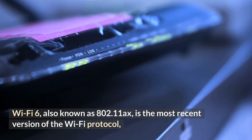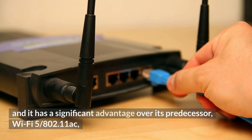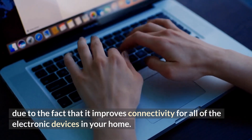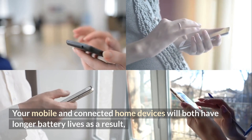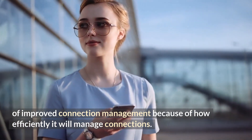Wi-Fi 6, also known as 802.11ax, is the most recent version of the Wi-Fi protocol, and it has a significant advantage over its predecessor, Wi-Fi 5 / 802.11ac, due to the fact that it improves connectivity for all of the electronic devices in your home. Your mobile and connected home devices will both have longer battery lives as a result of improved connection management because of how efficiently it manages connections.